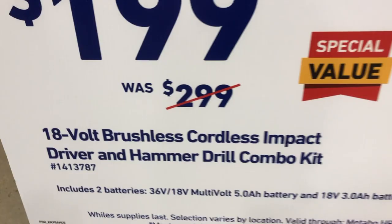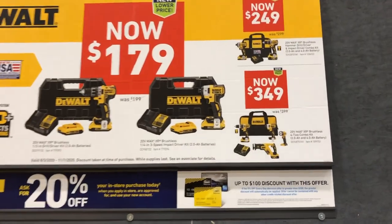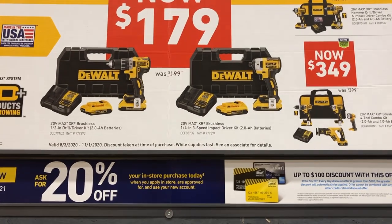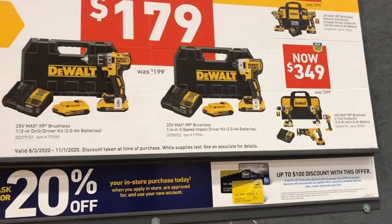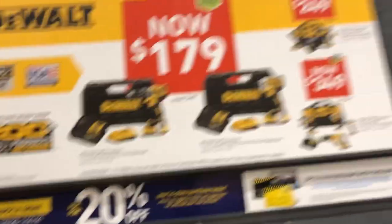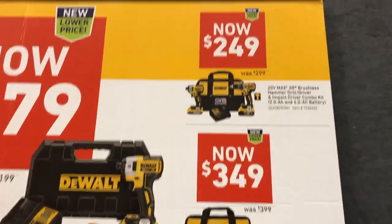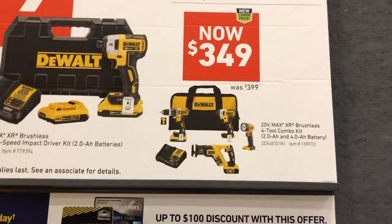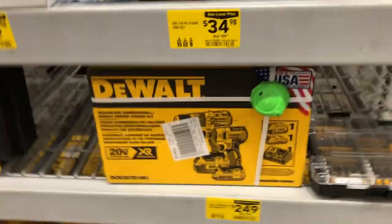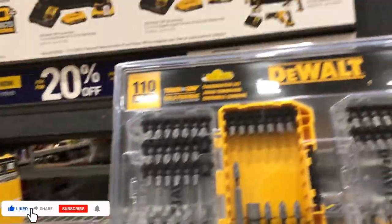DeWalt Labor Day values at Lowe's: the 20-volt Max XR brushless impact driver with battery and charger is $179, as is the drill driver with battery and charger. You get an extra $20 off if you apply for the card. Step up to $249 for the kit or $349 for the four-tool combo kit.